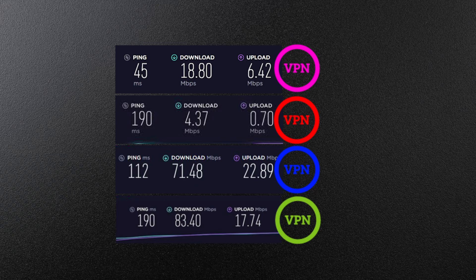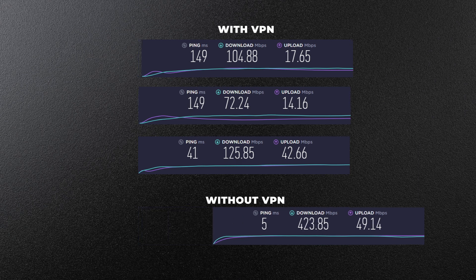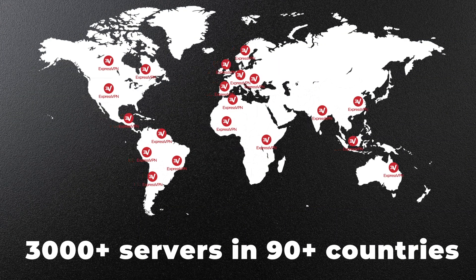I'd have to say that ExpressVPN is one of the most reliable performers on the market right now. Many VPNs have highs and lows when it comes to speed, but I ran a lot of ExpressVPN speed tests and speeds were consistently fast. There are a lot of servers and server locations, and this really packs a punch.